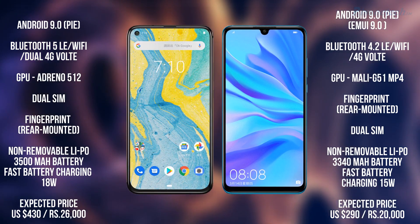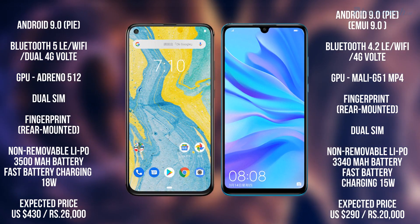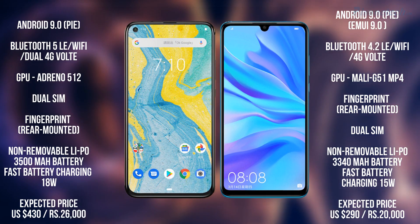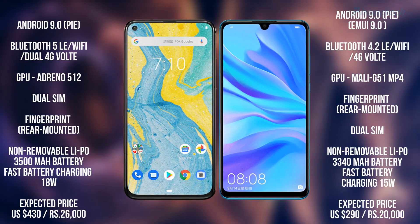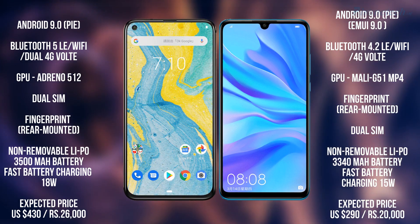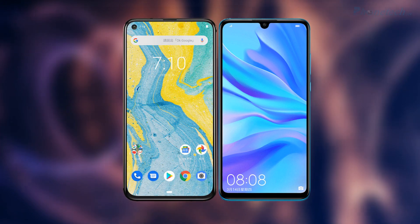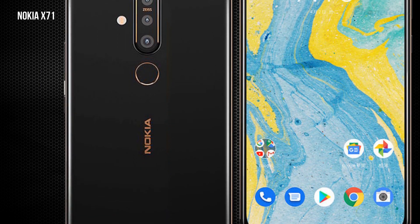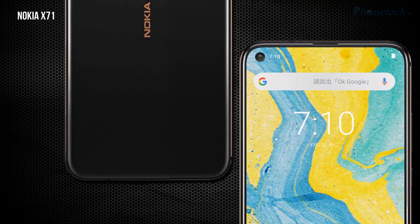Talking about price, Nokia X71's expected price is 26,000 Indian rupees and 430 US dollars. On the other side, Nova 4e's price is 20,000 Indian rupees and 219 US dollars. Thanks for watching — don't forget to subscribe, like the channel, and click the bell icon for new video updates.